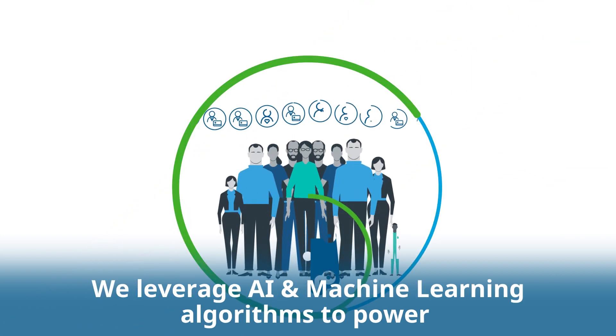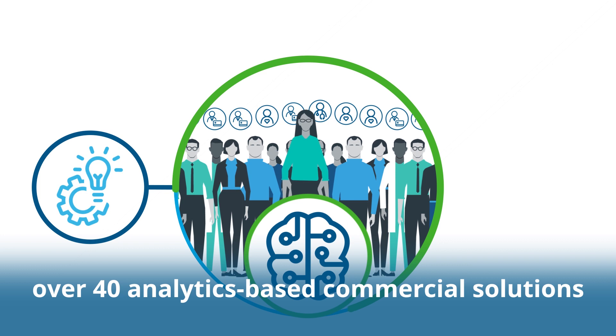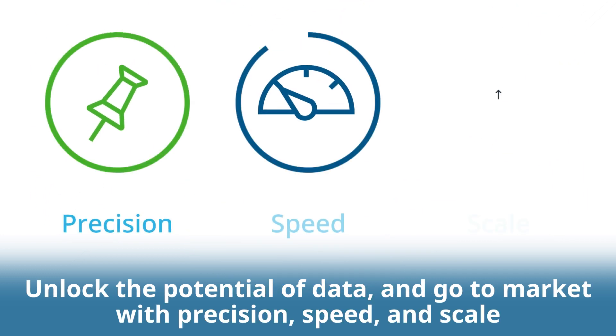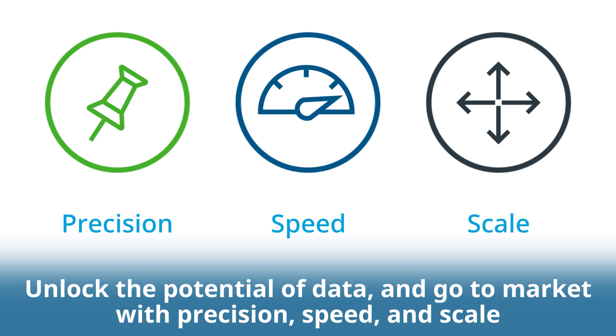We leverage AI and machine learning algorithms to power over 40 analytics-based commercial solutions. Unlock the potential of data and go to market with precision, speed and scale.